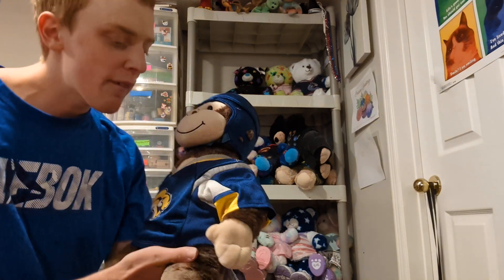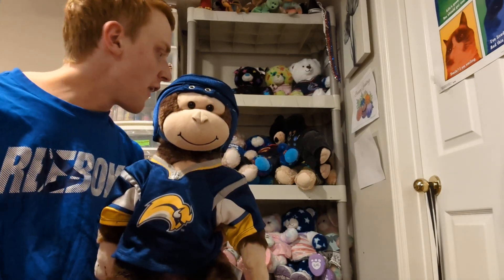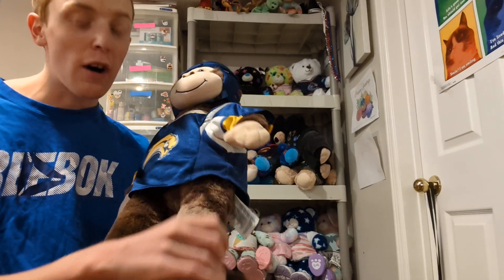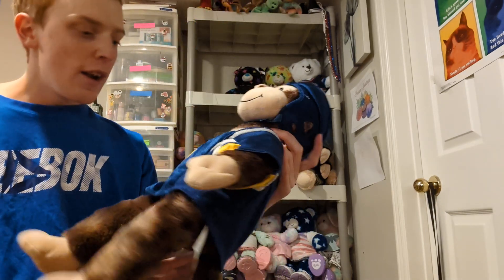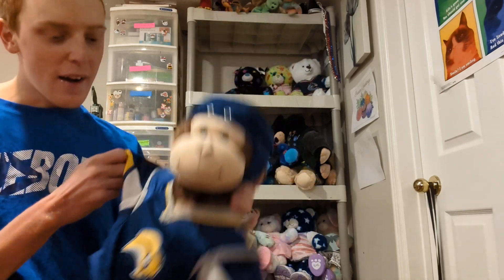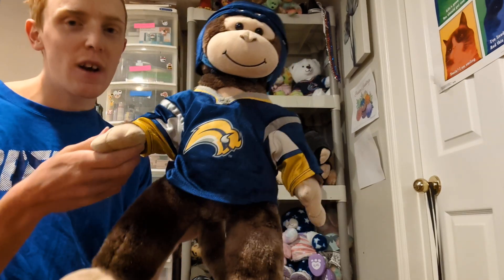This is Chimp. I made him around 2012 or 2013, so I've had him for about 11 years — and he's in perfect condition. He is wearing a hockey outfit, which was one of the outfits I got with Dakota.